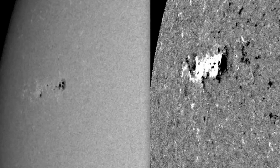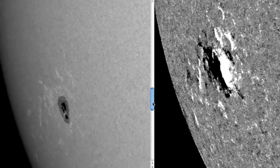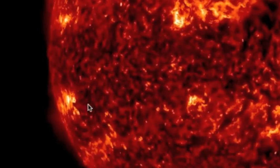This one's beta-gamma. Hopefully they'll get that one right whenever they reclassify it tonight at 7:30 p.m. Eastern Time. This is 11374, and this was the one that we said could just be a regular beta spot, but if that line that separates the black and white cuts down the middle, it's a delta spot and it could be really dangerous.